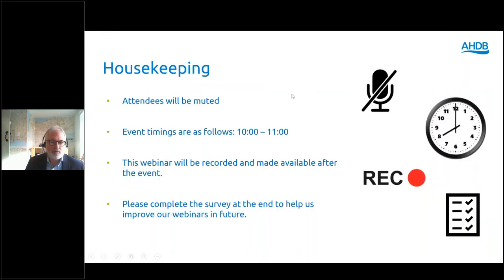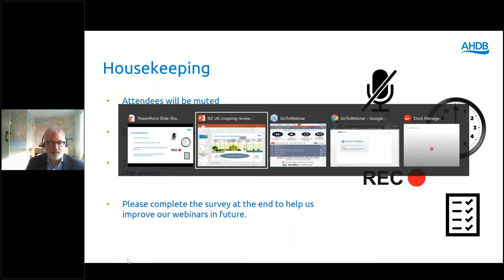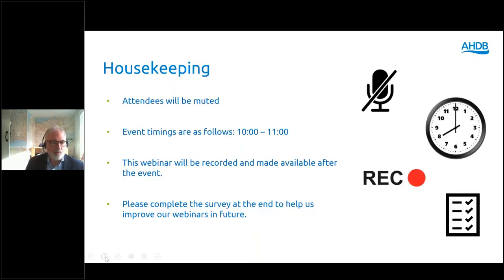You will all be muted and your cameras are off, and that will remain that way throughout the webinar. We will run between 10 and 11 o'clock. We will record the webinar and make it available to everybody who registered after the event, and it can be forwarded to friends and colleagues who may also have an interest. We'll follow up with a survey to see what you thought and how we can improve it for the future.